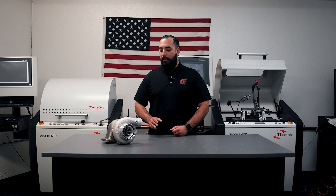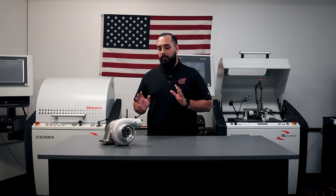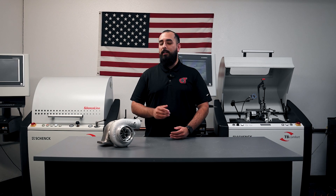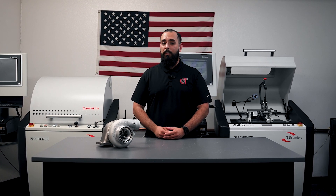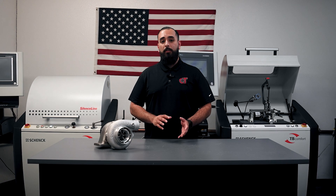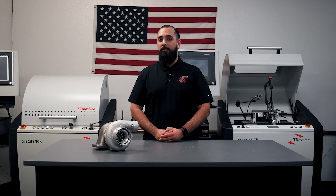The Comp Turbo 360-degree line of journal-bearing turbochargers is available in all of the most popular size combinations, including custom. We do take requests and can make you just about anything you desire. These turbochargers also feature the same CTR series compressor and turbine wheels found in the rest of the Comp Turbo line.